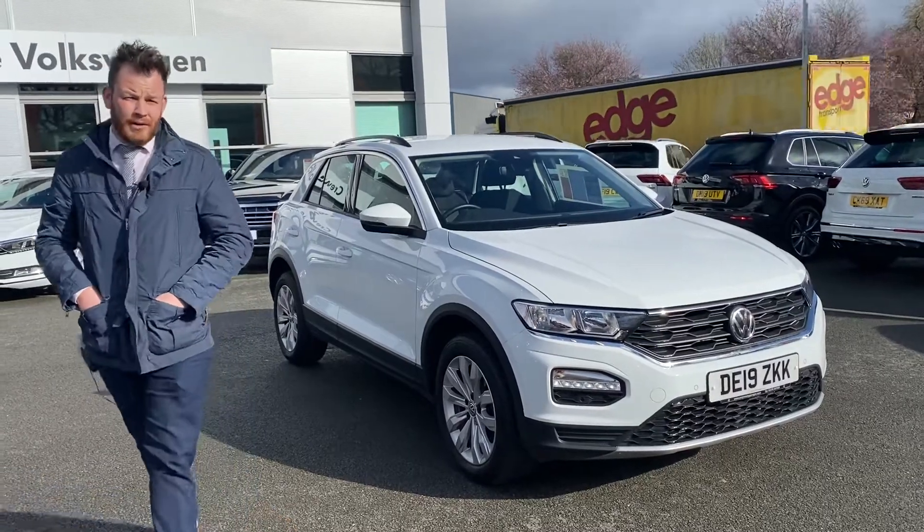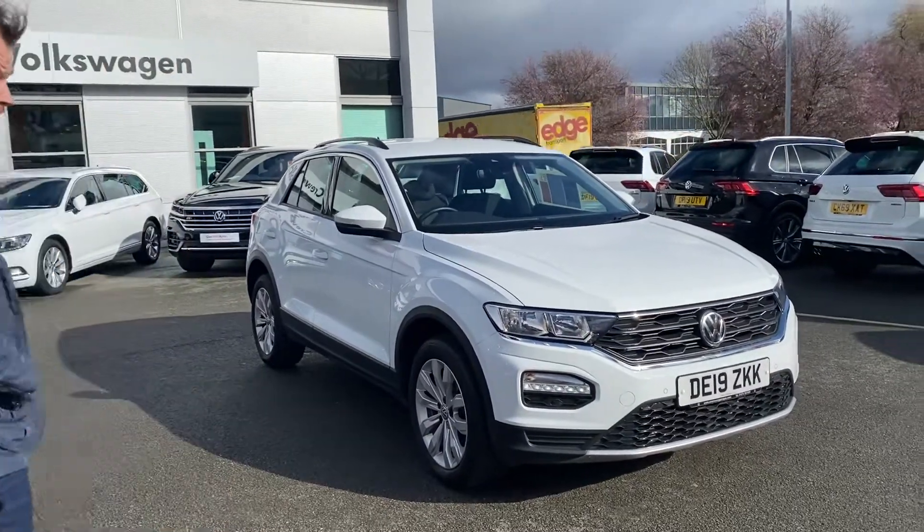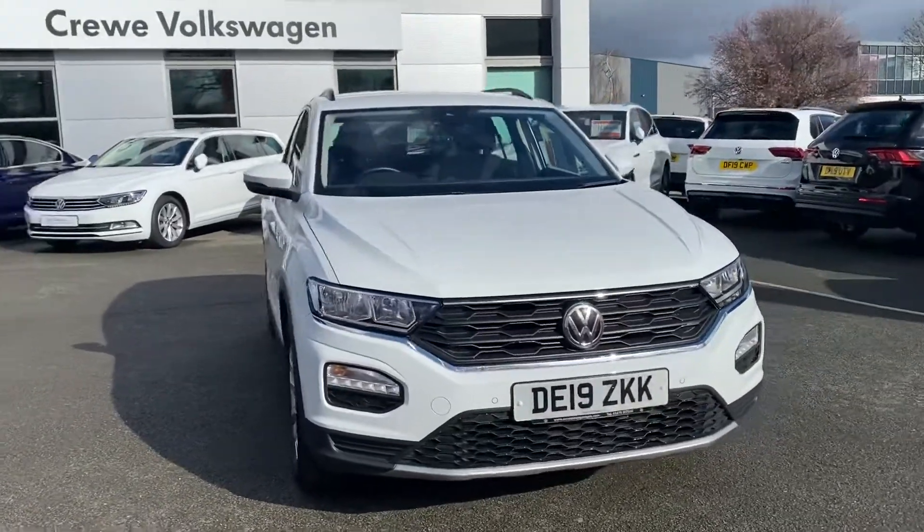Hi, welcome to Crew Volkswagen, my name's Ollie. We're just going to give you a little walk around of one of our T-Rocks. This one's a 1.6 diesel, it's the SE model, and it was actually one of our demonstrators.